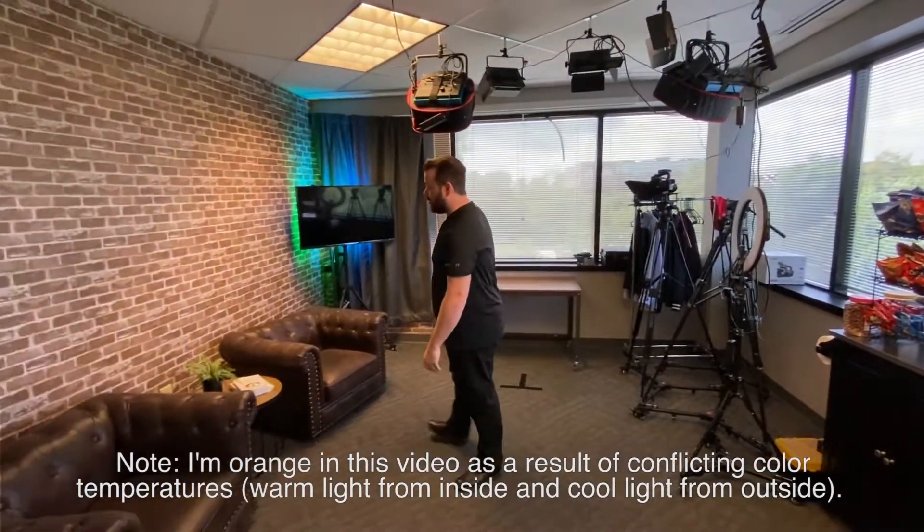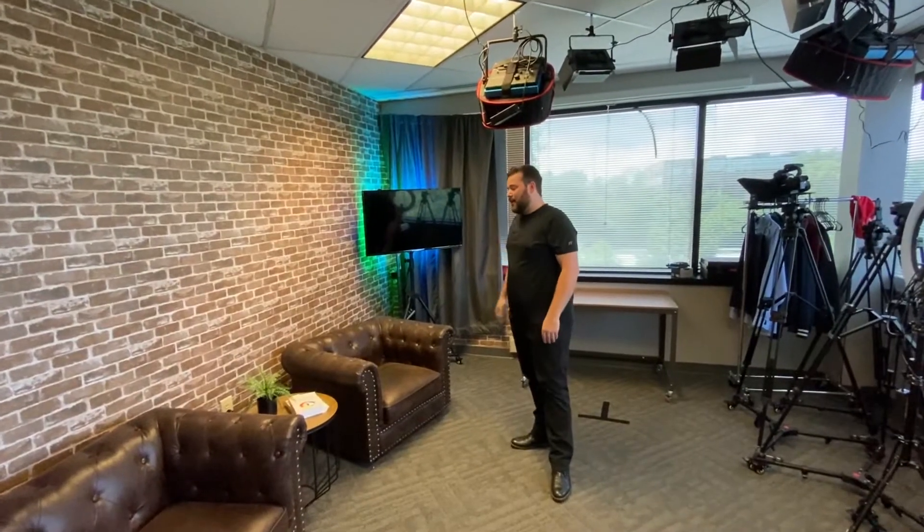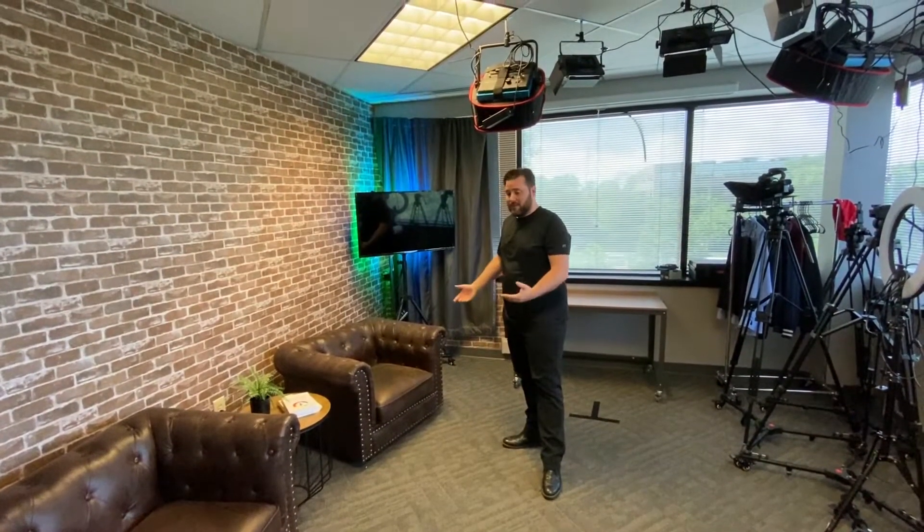People can come here and they can chill and they can read a book. A lot of times when we have meetings we'll connect the computer to our TV here and we'll have meetings here.